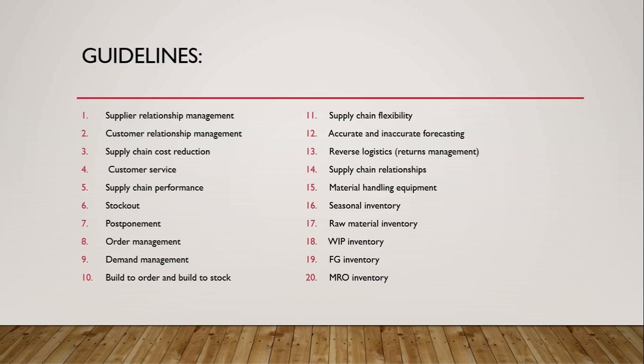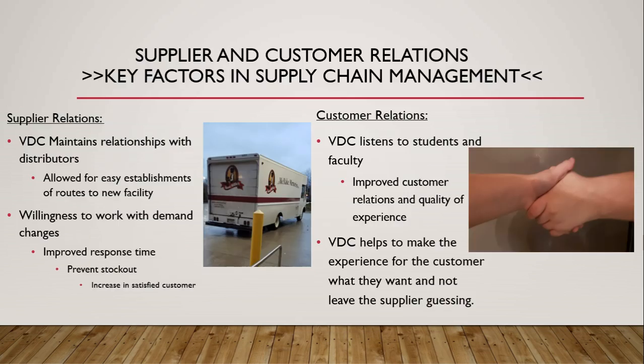Here are those key concepts. We'll start off with supplier and customer relations — two of the eight key factors in supply chain management. Starting with supplier relations: VDC maintains relationships with distributors. This allows for easy establishment of routes to new facilities, a willingness to work with demand changes, improved response times, preventing stockouts, and increasing satisfied customers — some of the things you'll see in practice with supplier relations.